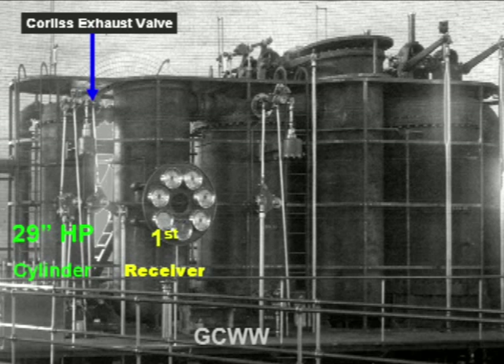Each successive cylinder is 120 degrees behind the previous cylinder and requires temporary storage of the expanded steam awaiting the proper positioning for the next piston stroke. A second set of Corliss valves releases expanded exhaust steam from the high-pressure cylinder into the first receiver for temporary storage.